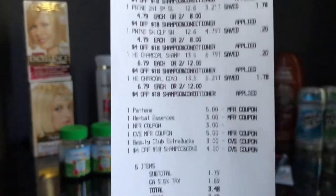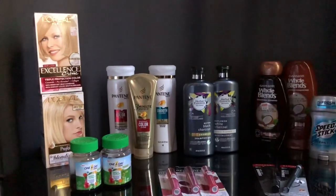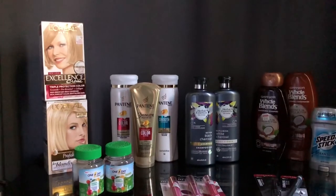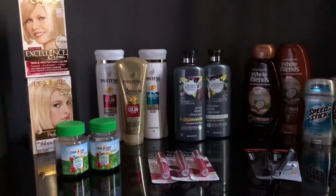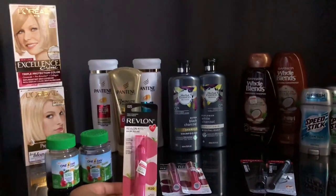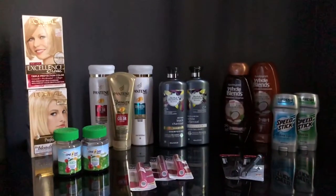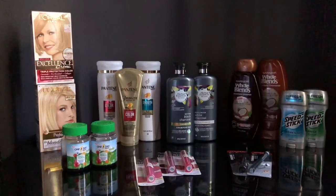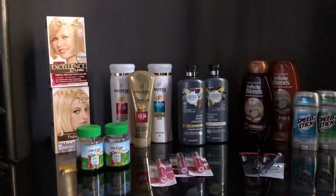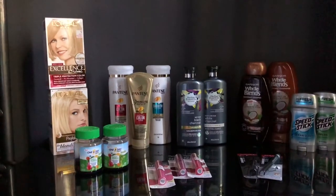Pretty good deal for five items! Let's go ahead and move to my second transaction. I do multiple transactions, as you guys already know. My second transaction is the Revlon lip balms. These little Revlon lip balms are $4.99 each. I bought three, and I had some manufacturer coupons printed from coupons.com — no limit on those coupons. The deal this week: Revlon spend $15, get back $5 ECV.